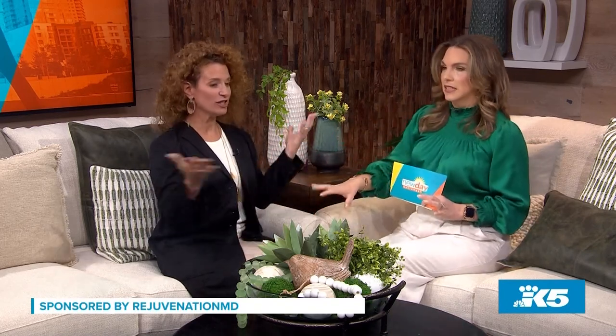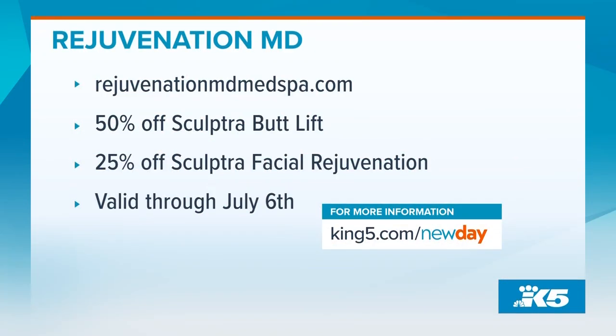For the specials Dr. T mentioned, just go to the website you see on your screen — all the info is right there, and it's also on the New Day website.